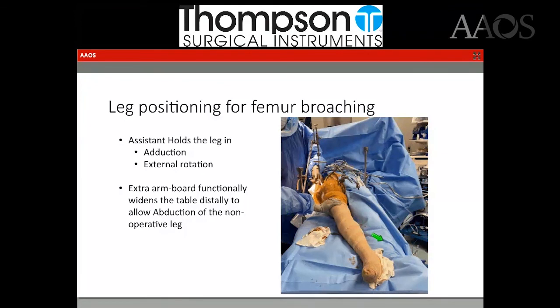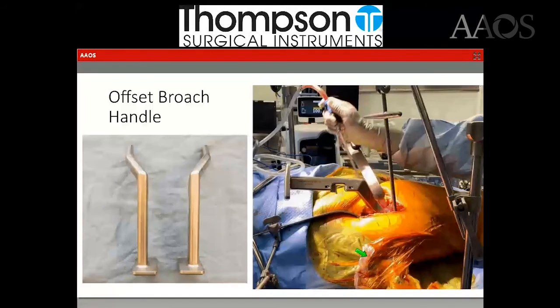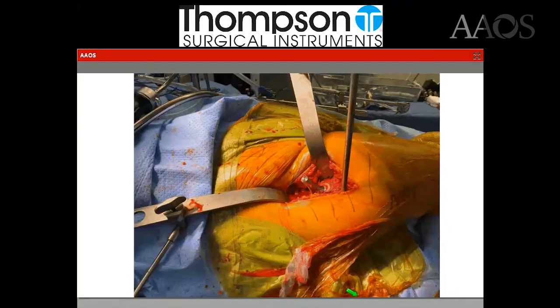During broaching, the leg is adducted and externally rotated, as shown here. You can see the non-operative leg is sitting on the armboard so it's not falling off the bed as you adduct the operative leg. With an offset broach — these are double-offset broaches that I use — once the femur is elevated you can get in and out of the femur without any soft tissue or bony impingement. You could use a single anterior offset if you want, but I find the double offset more useful in my practice.